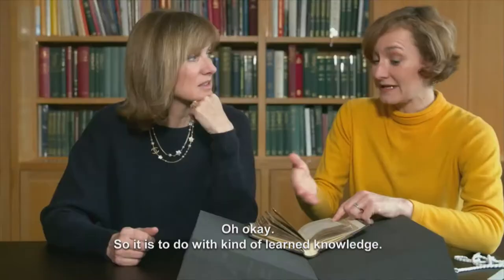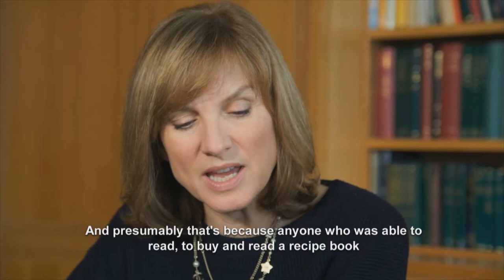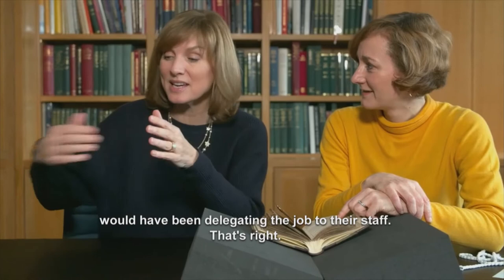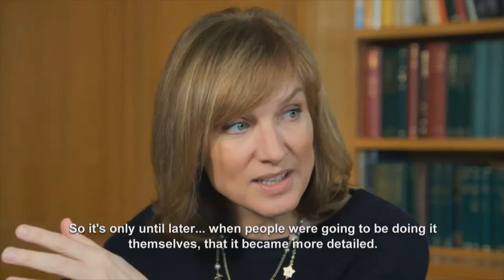So it is to do with kind of learned knowledge. And presumably that's because anyone who was able to read, to buy and read a recipe book, would have been delegating the job to their staff. That's right. So it's only until later, when people were going to be doing it themselves, that it became more detailed. I'm going to be doing it myself.